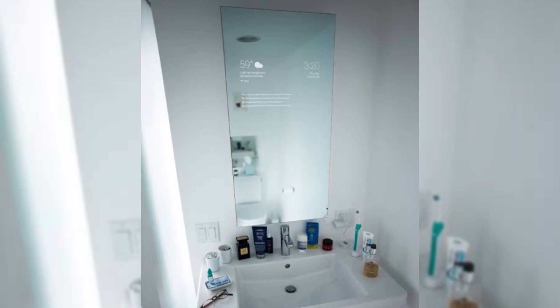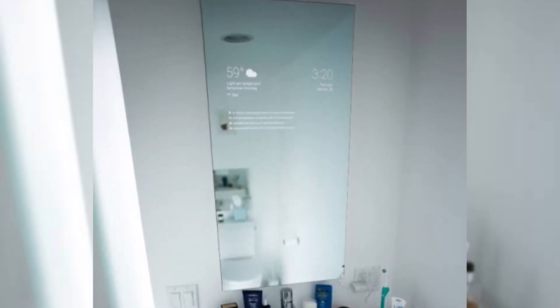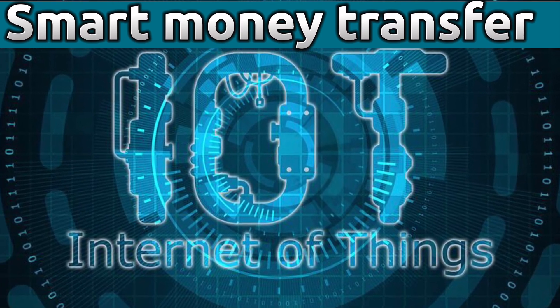Smart mirrors also provide on-demand workout sessions with world-class trainers. The mirror can be used to browse the internet, make phone calls, and even be connected with other devices for collaboration. Next up is smart money transfer.